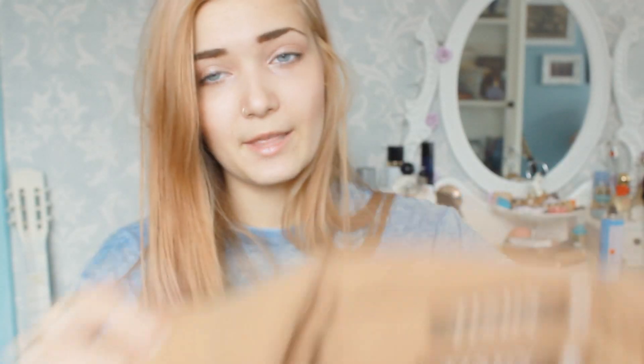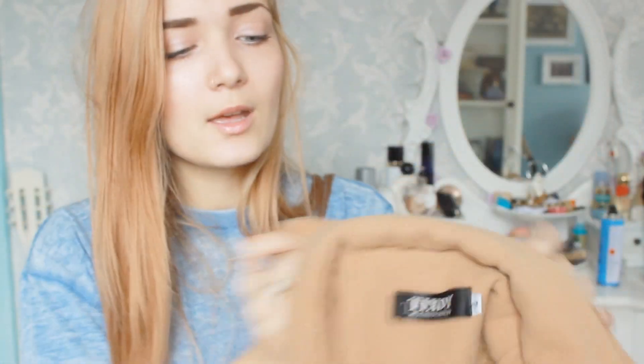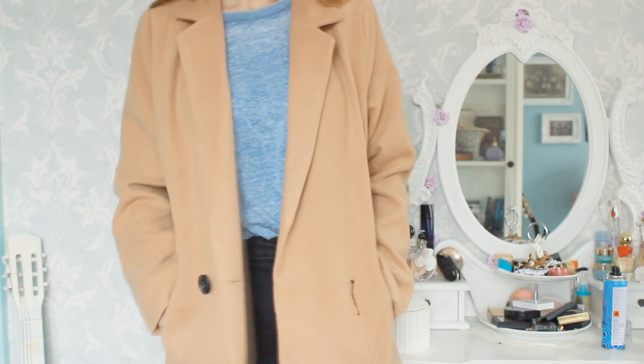The other coat is this tan brown colour and I really like it as well. It's the same sort of cut and design as the other one but a different texture and colour. I want to experiment with coats and colours this winter so this one is really cool.